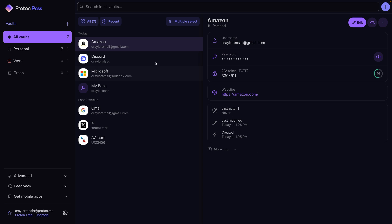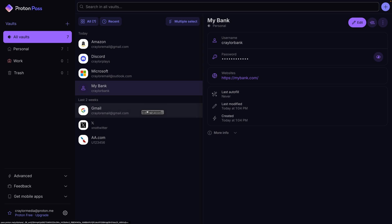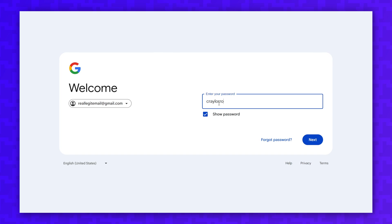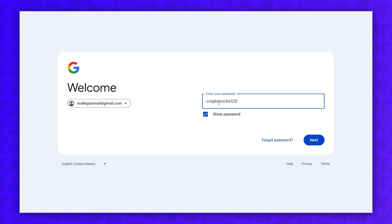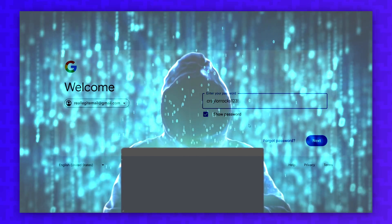I want to start by looking at the ease of use for both of these password managers. At the end of the day, your password manager needs to make life as simple as possible. If it complicates things too much, you may revert to using the same password on every site to avoid using a password manager, and that's only going to damage your online security.